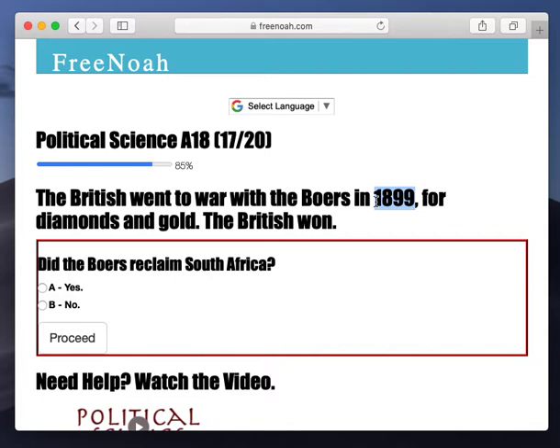The British gained control of Cape Town because of the Napoleonic Wars. So the British gained Cape Town, but still you had the Dutch farmers there. Remember, there was a course of 150 years, so the Dutch did kind of branch into Africa.